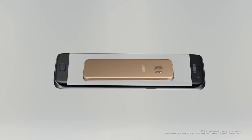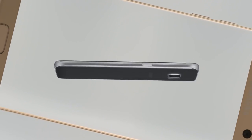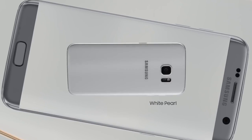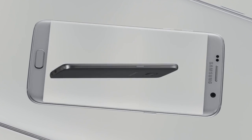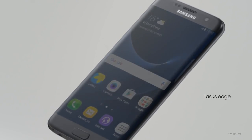They feel smaller and thinner, with smoother edges and sleeker lines, but the screen size is still the way you like it — big and immersive. A true marvel of engineering. It's as beautiful to look at as it is to use.